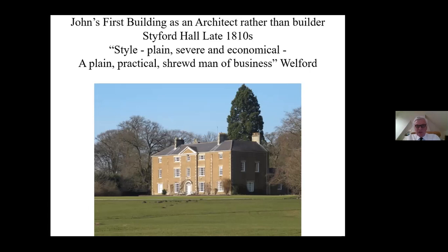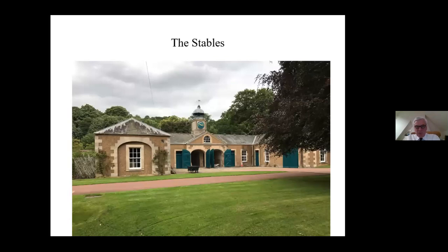His first building was Stiford Hall, and clearly it's been extended a great deal. Welford describes John's style as plain, severe and economical, and describes him as a plain, practical, shrewd man of business. This was very much his background in building that informed his work as an architect. This is the stables of that building, which is really pretty flamboyant by John's standards, as you'll see later on.